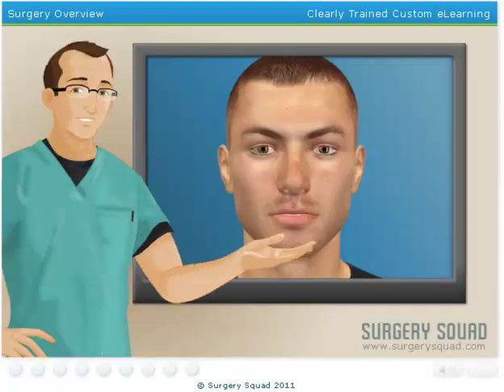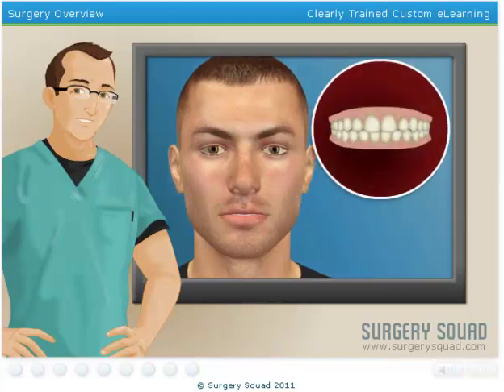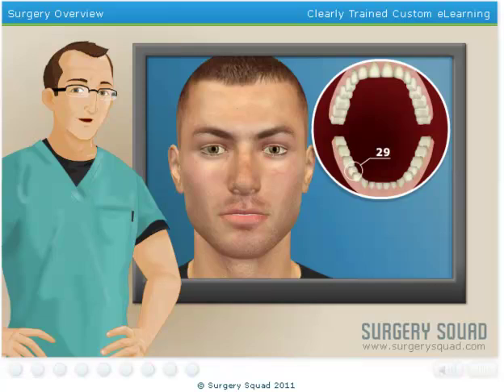Our patient today is having a root canal performed on their lower right second premolar. A dental professional may refer to this tooth as tooth 29.